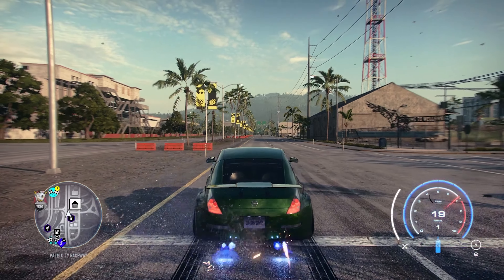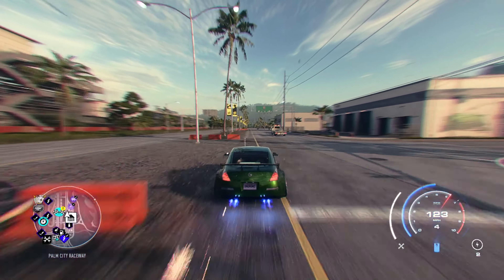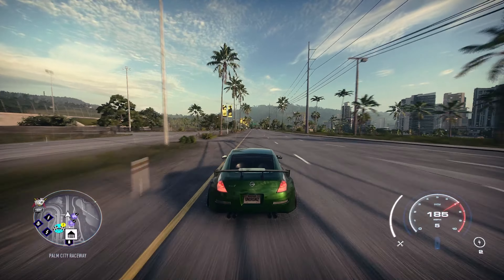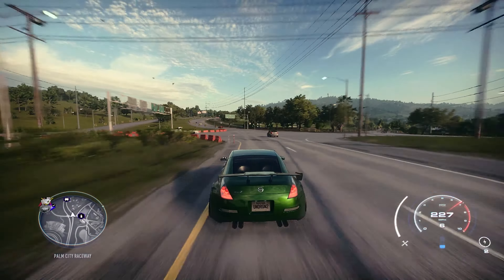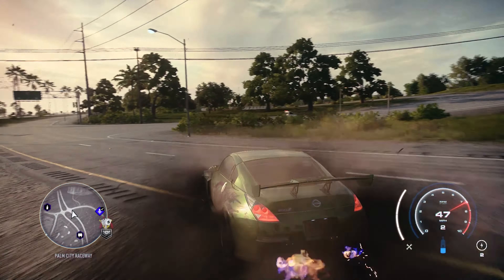Moving on to the drag build — again, not really worth anything. It's ranked 98 out of 131 cars, which means it has a 2.030 zero to sixty and an 8.93 quarter mile. Just really not fast at all. Can't really recommend it; I'm not even going to speak through the build. You guys can just screenshot the card.